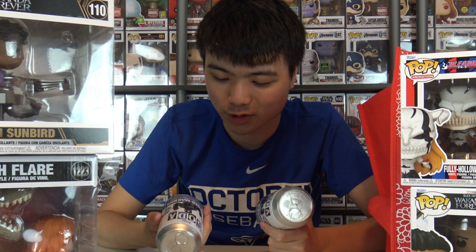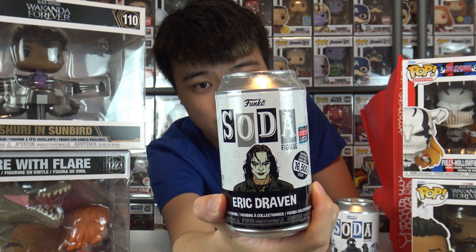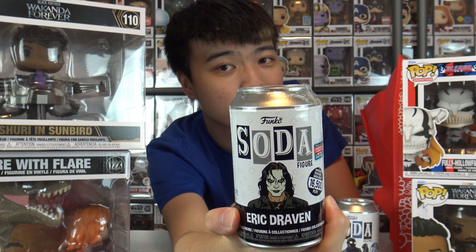I got one Spider-Man Noir soda from one GameStop and another from a different GameStop — each store only had one. And then this soda I picked up from Hot Topic: this is Eric Draven. I have no clue what this is because I've never watched The Crow, but the figure looks pretty cool. We're going to try to see if we can get the chase.